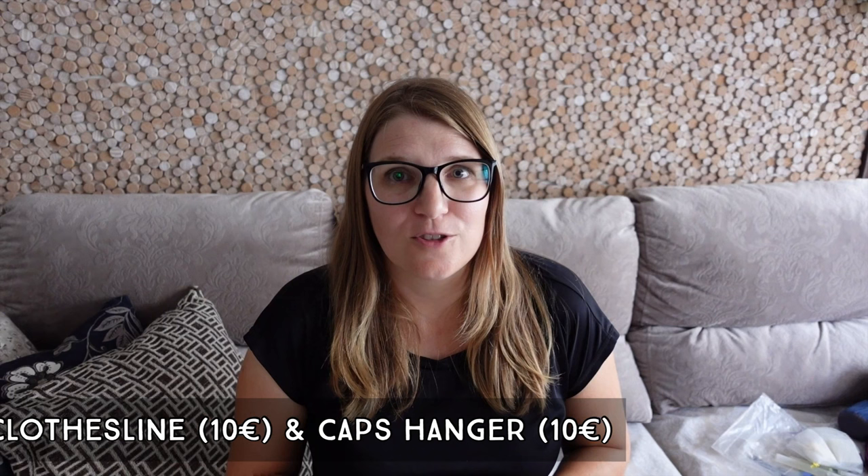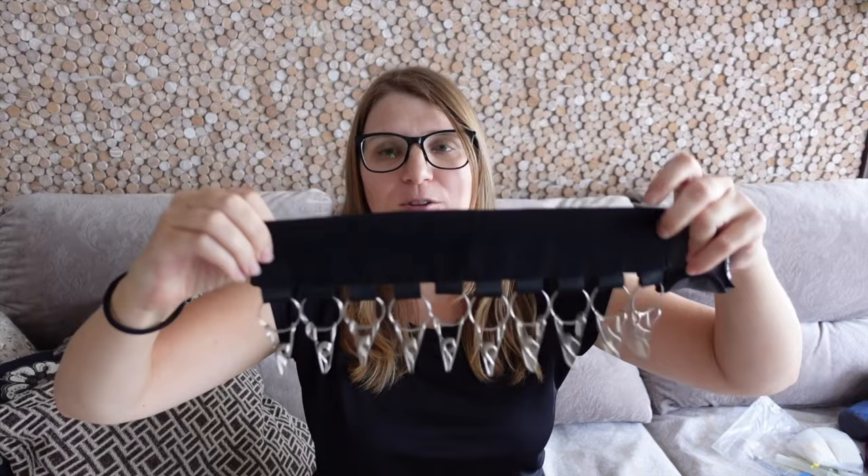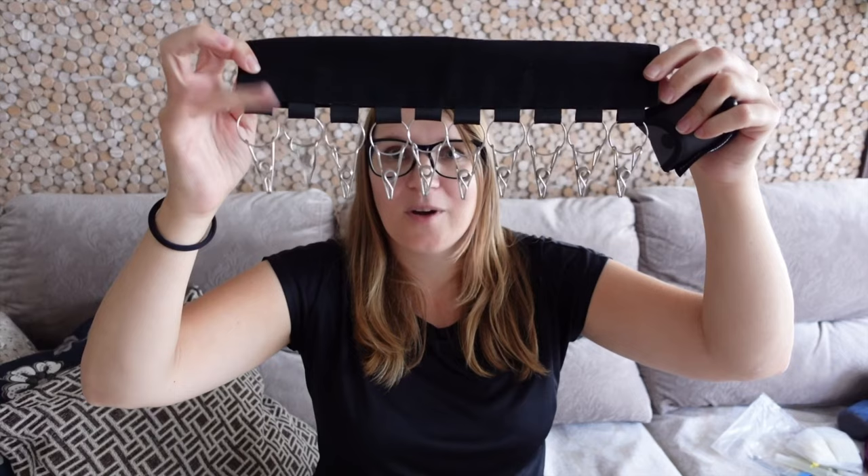Two more things I use almost every day are my Sea to Summit clothesline and a hanger that you can clip over a clothesline or a hanger with velcro. It's very useful to hang up socks, underwear, and other small items.